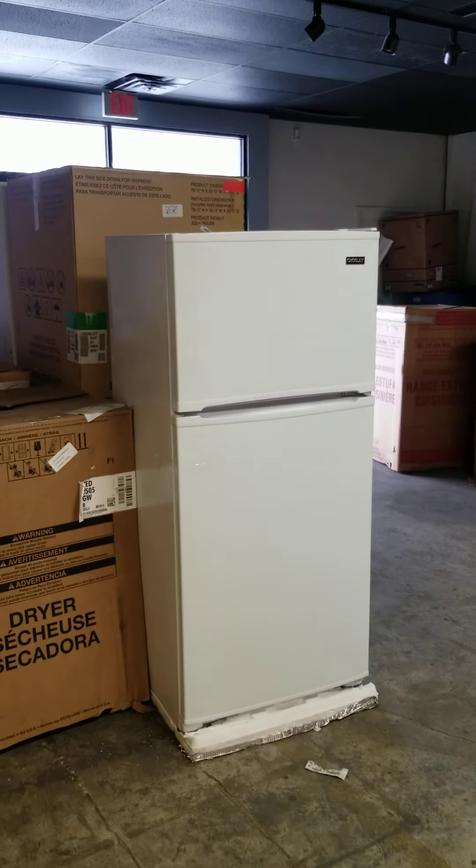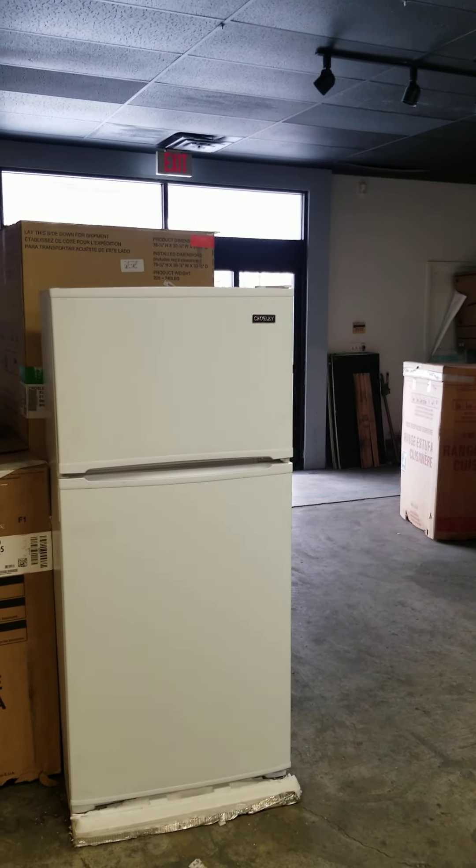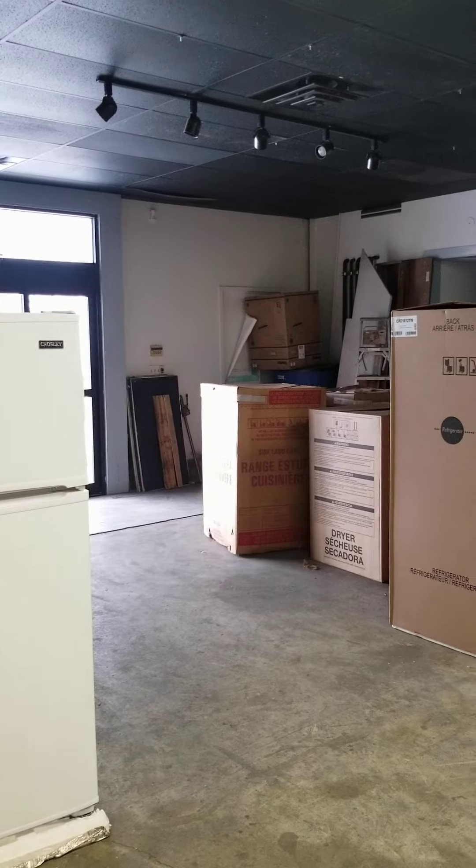Good morning folks from the Rutland Warehouse. Today is February 10th, Thursday, and I thought I would walk us around the warehouse given it's been a while.